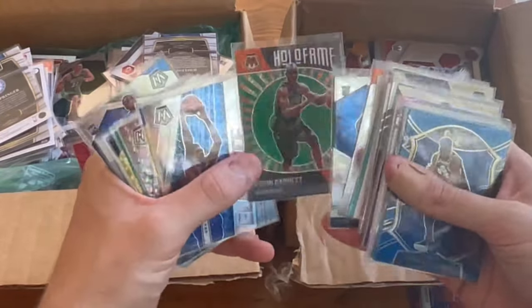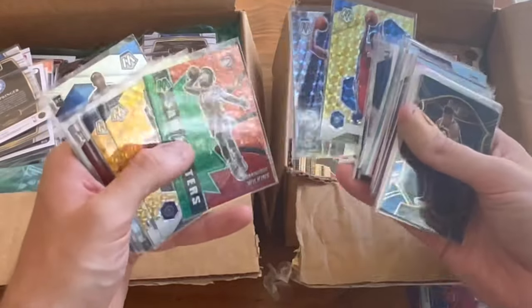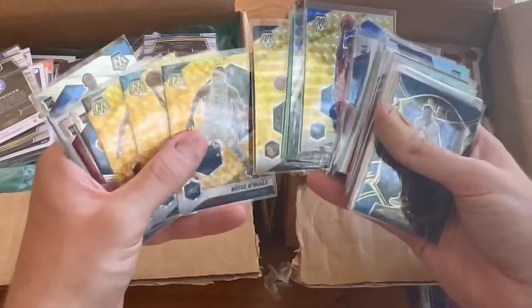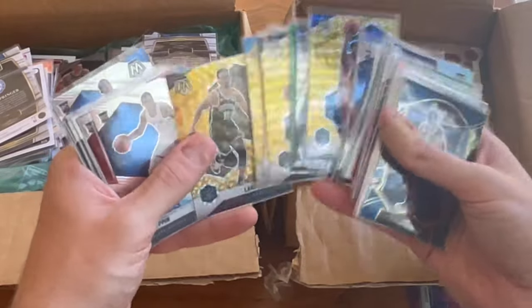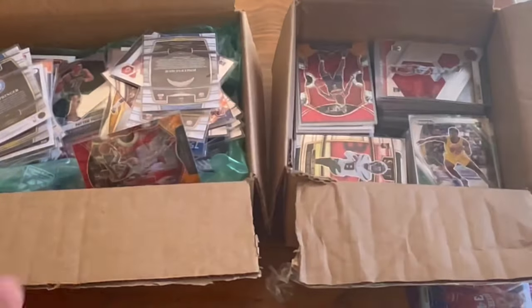KG Hall of Fame. Joel Embiid Elevate. Dominique Elevate. Mobamba. Schmitt. Some decent cards there.